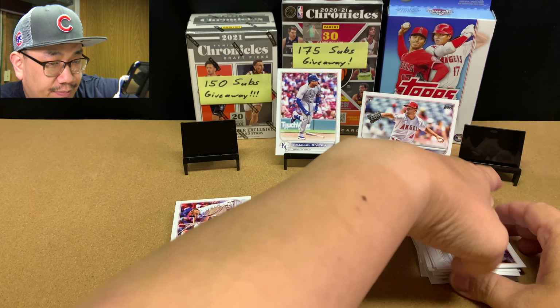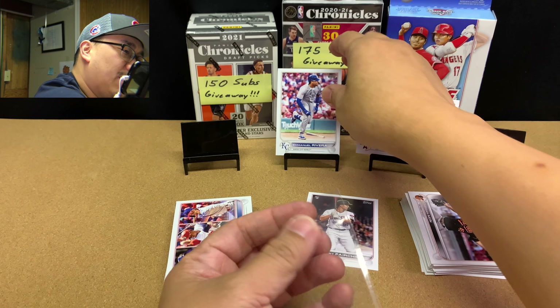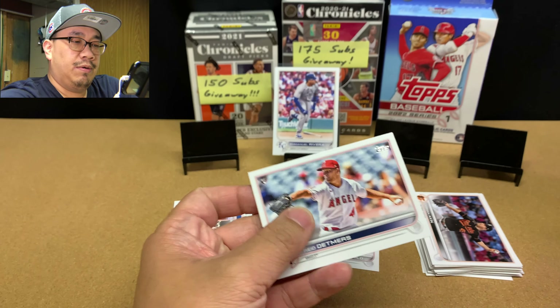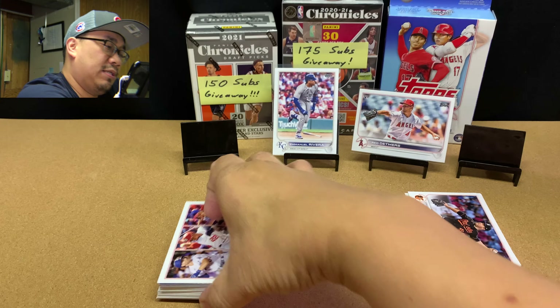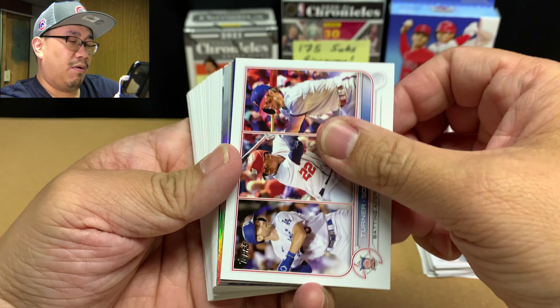Before we reveal that, let's go ahead and sleeve up these two good rookies: Emmanuel Rivera and Reed Detmers. Then we'll go through the meat of the hanger box — this middle section with all the inserts and hits.